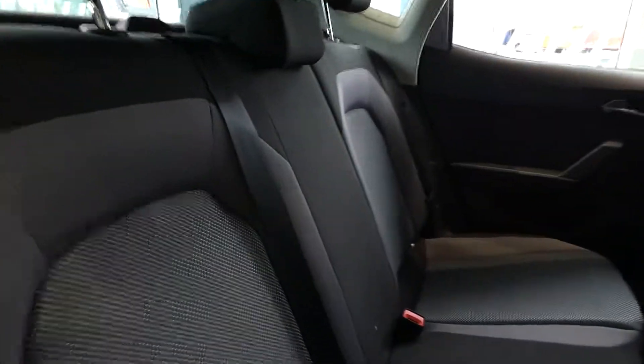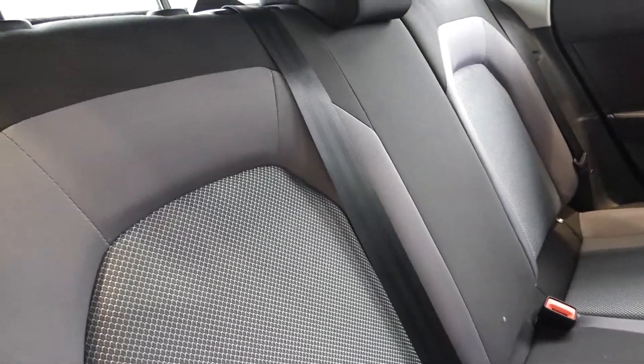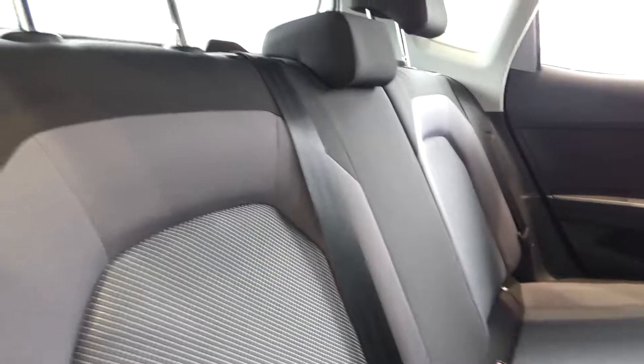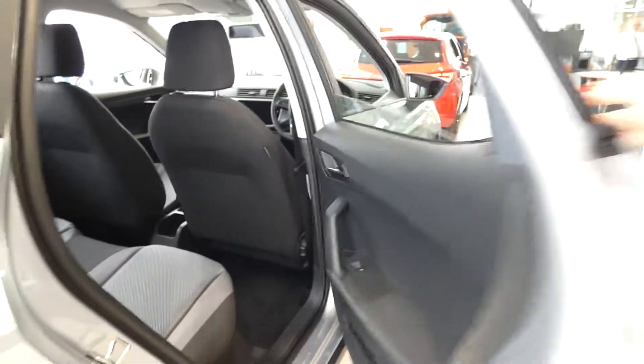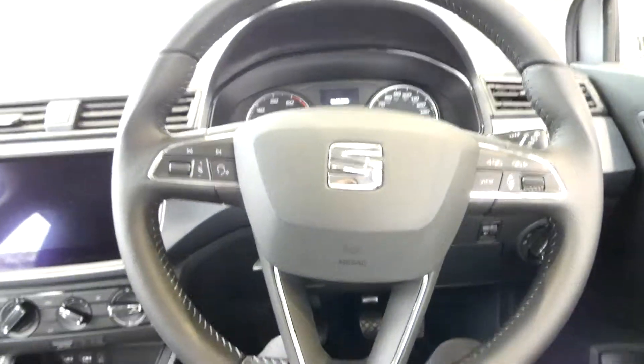Inside we've got the three seats in the black, which is the Orgod cloth interior, grey and black, electric window switches. In the front we've got the dashboard display just here, electric window switches and the black leather steering wheel.